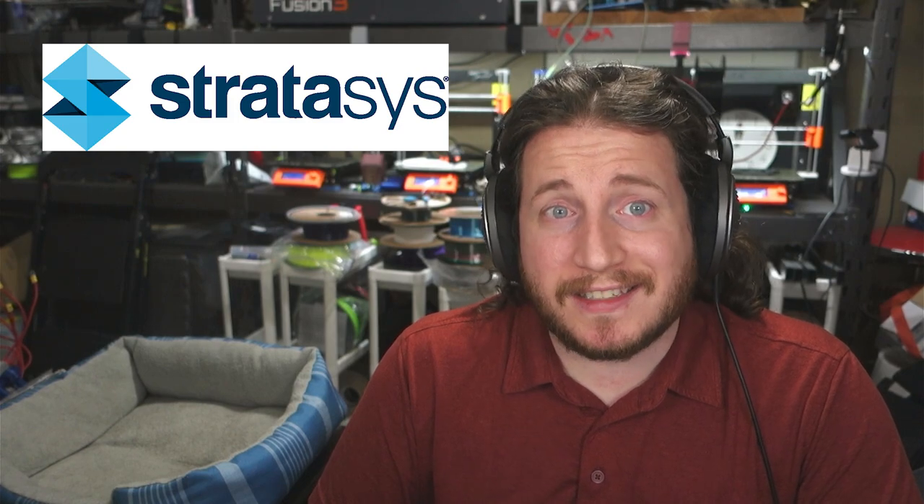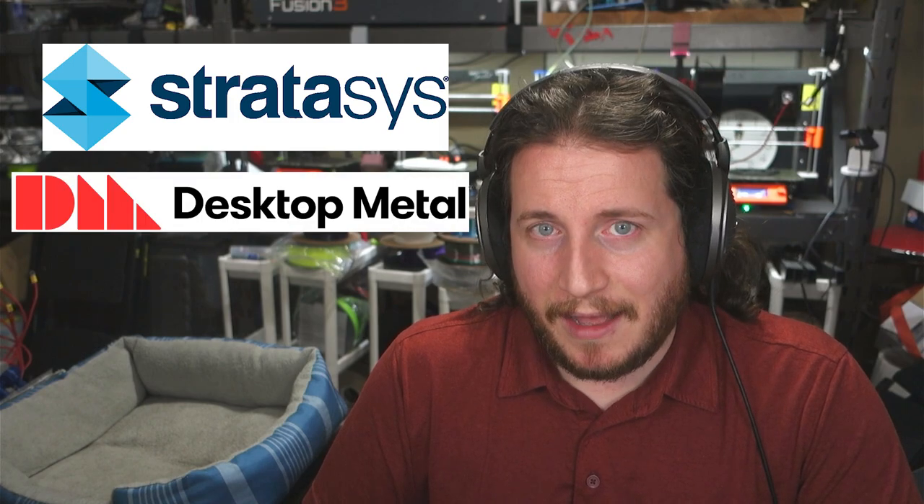One of the largest 3D printing manufacturers out there, Stratasys, just released some amazing news that's going to shake up the industry as we know it. They have locked in a deal to acquire Desktop Metal.